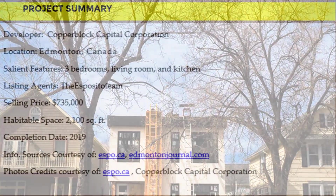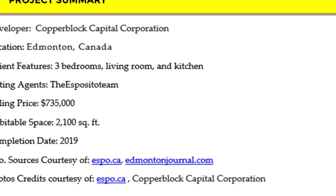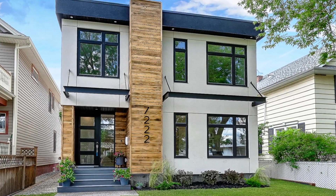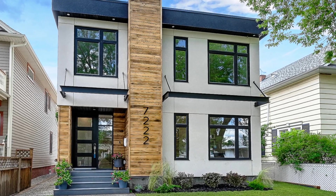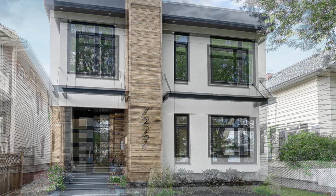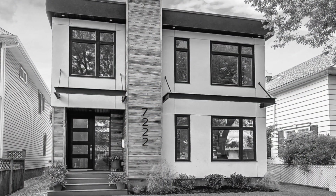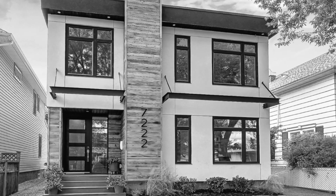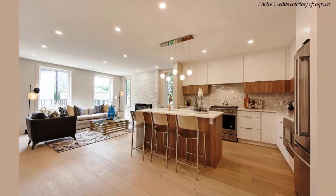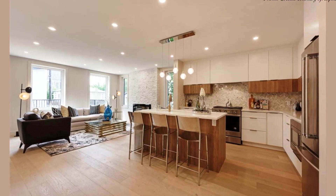This beautiful house was listed for sale by the Esposito team and was sold within days for a whopping $735,000. This amazing home simply showcases the best you can achieve with shipping containers. We love everything about this amazing shipping container house, both inside and out.